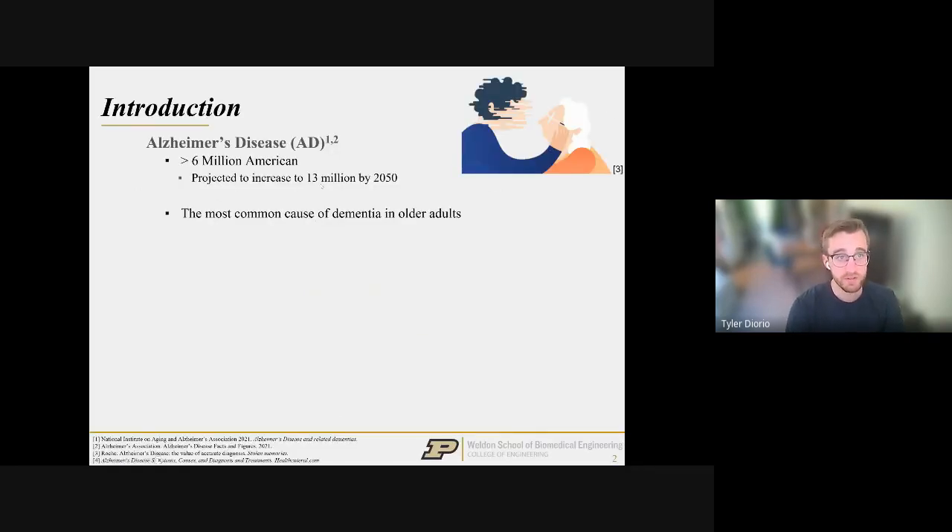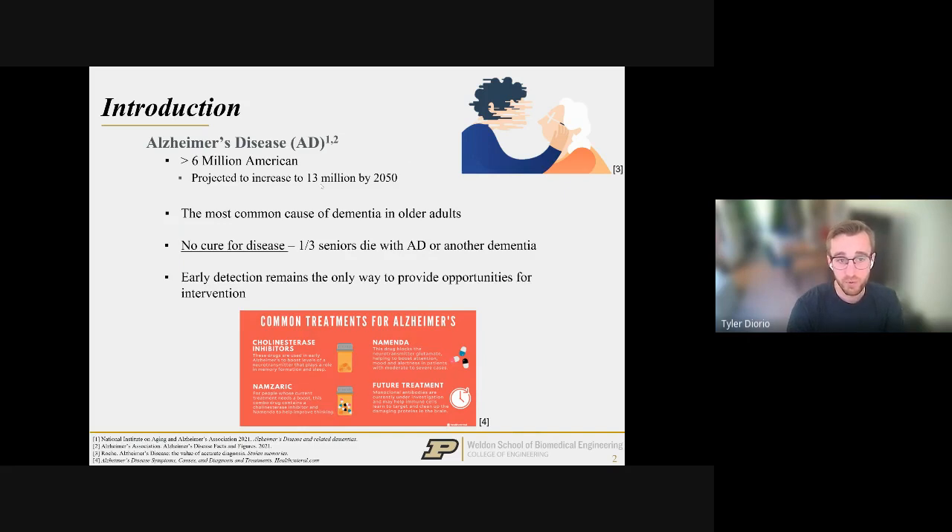Alzheimer's disease is the most common type of dementia. It affects over 6 million Americans and is projected to increase to over 13 million by 2050. There's currently no cure, with around a third of senior citizens dying of Alzheimer's or some other type of dementia. Despite massive funding and effort in the field, there's really been no great treatment, and even slowing progression is not always achieved by current drugs.